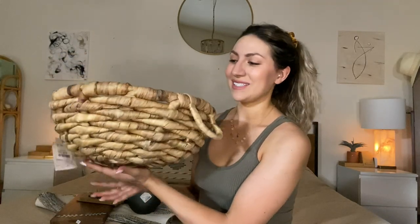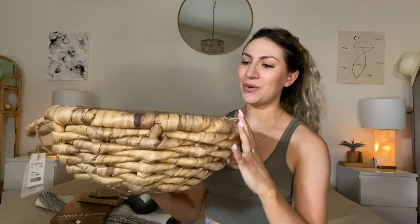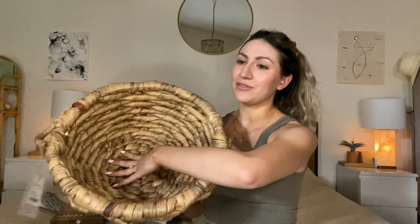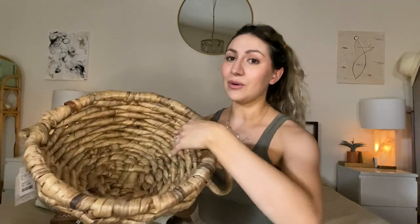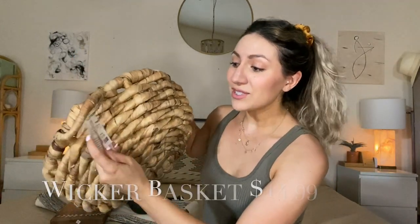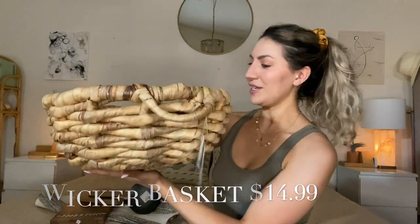Next is this basket, which is so, so cute. I cannot pass up a good basket. I'm envisioning this in a bathroom on the floor with a bunch of rolled white towels — it would look so pretty. And this was also $14.99. I love baskets because they're functional and they just serve a purpose.